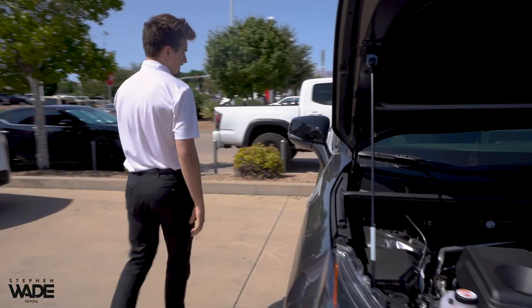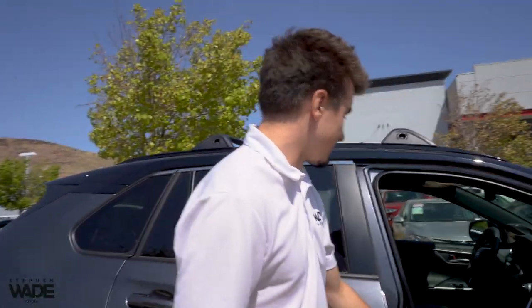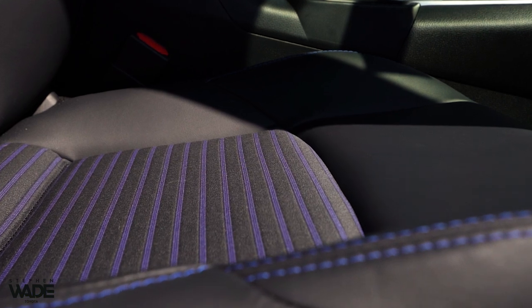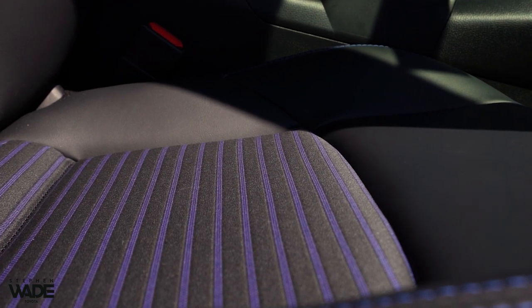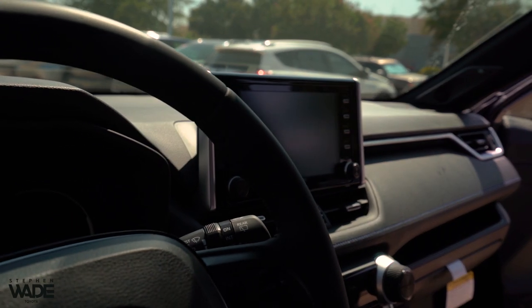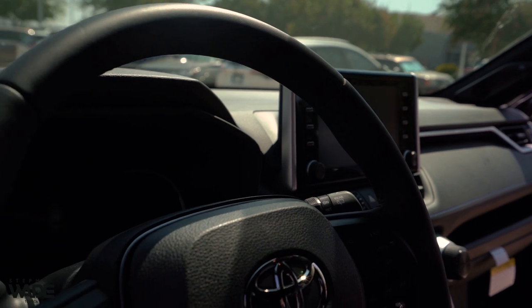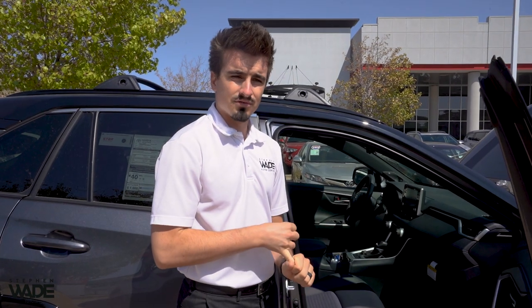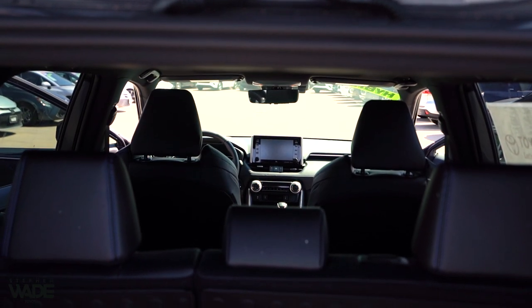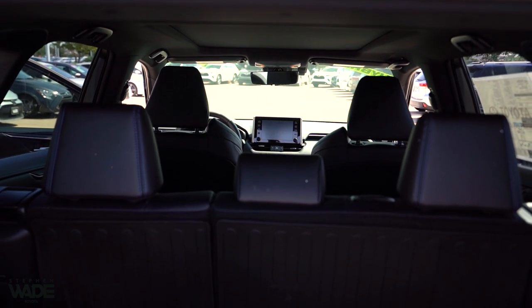Let's take a look inside. In the XSE Hybrid and the XSE Hybrid only, you're going to find this two-tone leather seating — the black leather with the blue pinstripes. You also have the upgraded JBL speakers. This is fully equipped with Toyota Safety Sense 2.0, so you get dynamic radar cruise control, pre-collision system with pedestrian detection, lane departure alert, automatic high beams — all the good stuff.